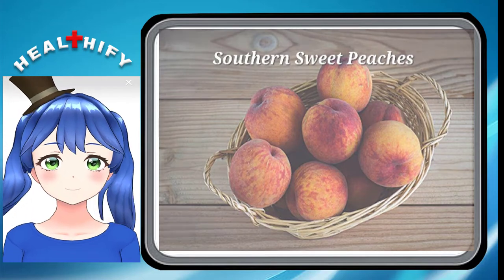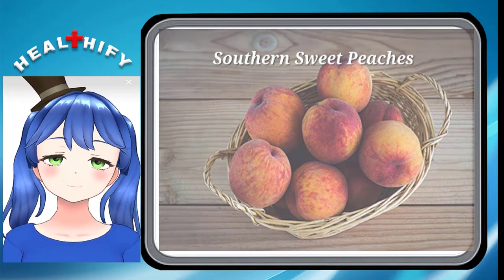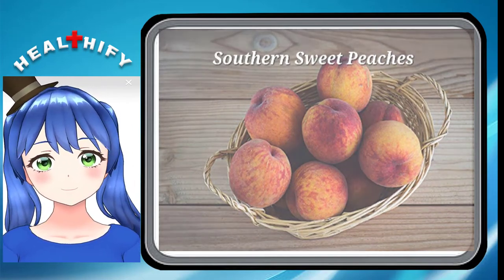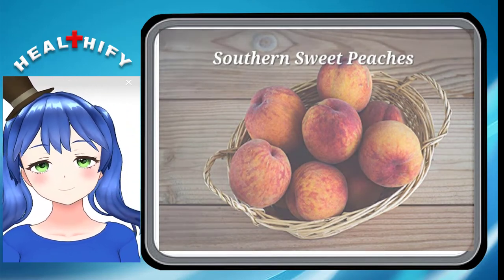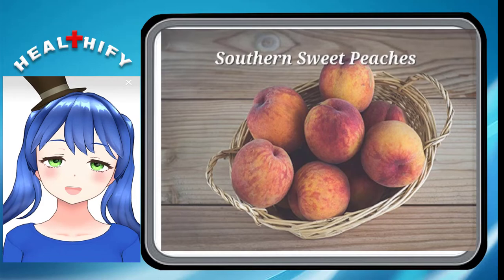Southern Sweet Peaches. These kind of peaches almost look like apples in that they have a red and yellow skin and are about the same medium size as an apple. Their name might confuse you because they actually come from California.